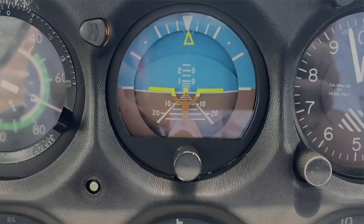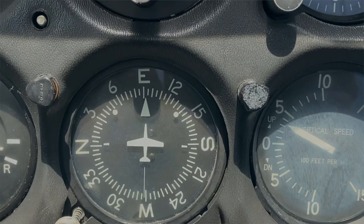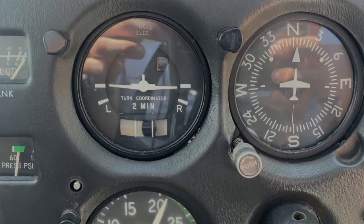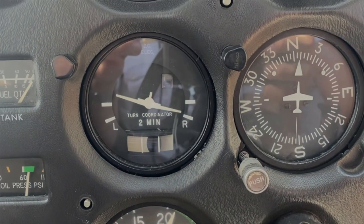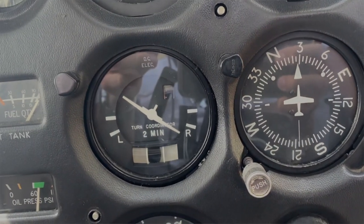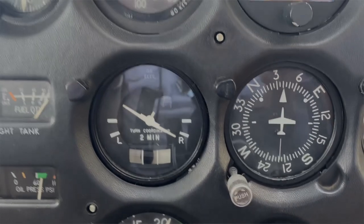These instruments are powered by the electrical and vacuum systems found inside the aircraft. The attitude indicator provides a clear picture of what's happening with the aircraft's pitch and bank angle, and is powered by the vacuum system. The heading indicator provides the direction in which the aircraft is headed and is aligned with the magnetic compass; it is also powered by the vacuum system. The turn coordinator provides the rate and quality of turns, which allows the pilot to see if the aircraft is in a coordinated, standard rate turn. It's the only gyroscopic instrument powered by the electrical system.